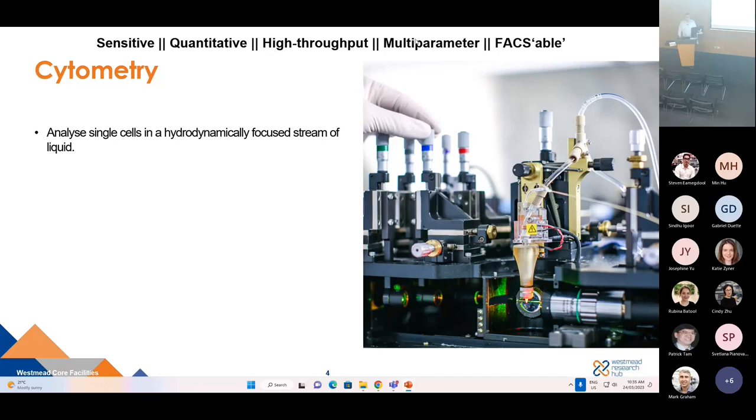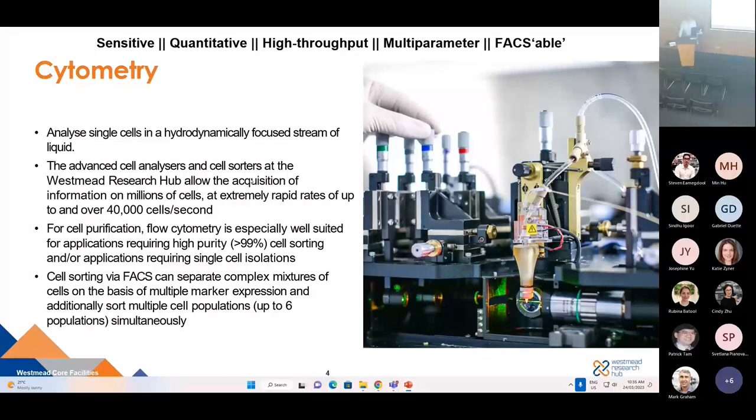Cytometry is also multi-parameter, meaning for each event we get multiple parameters of information — up to 50 on some of our advanced analyzers. And this technology is sortable — not only can we analyze the cells, but we can decide whether we want to isolate specific populations. The advanced cell analyzers and sorters at the Westmead Research Hub allow for acquisition of information on millions of cells at rates of up to 40 to 50,000 cells per second. For cell purification, we can reach high purity, allowing sorted populations to go on and perform downstream functional assays.